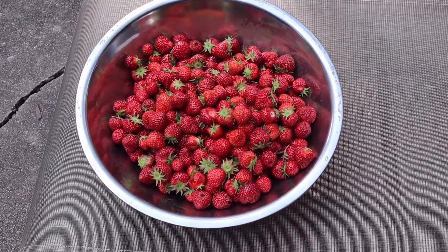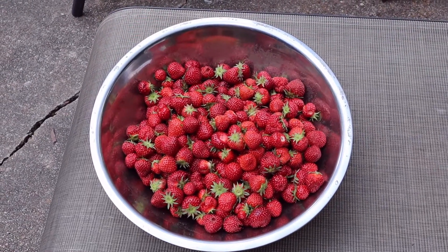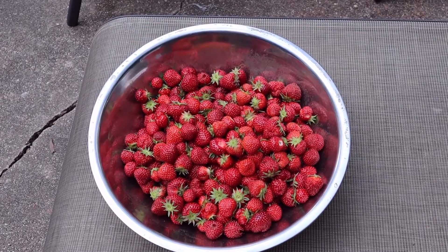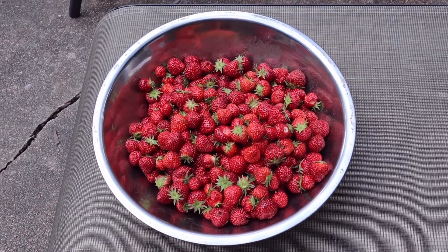Alright, this is the final harvest — a dishpan about three quarters of the way full. It's a very nice harvest. This is the third time I picked them; the other two were just the beginning harvest where you don't get many, just a little handful here and a little handful there. But this is the first meaningful harvest of the year.